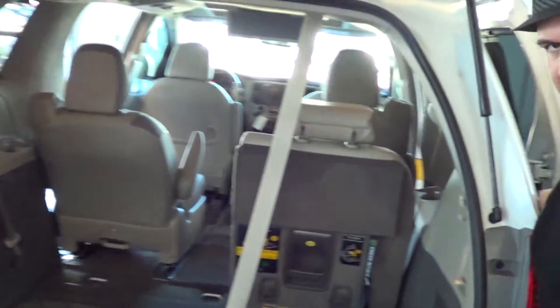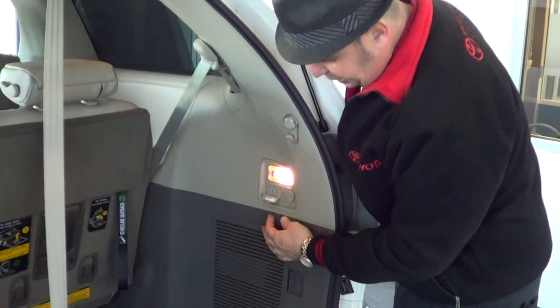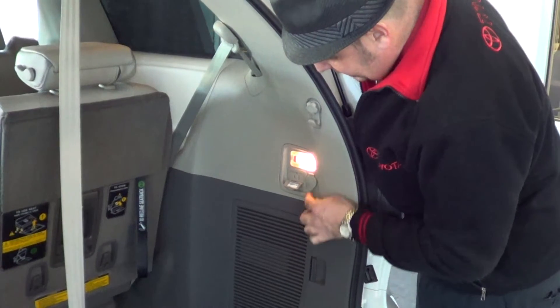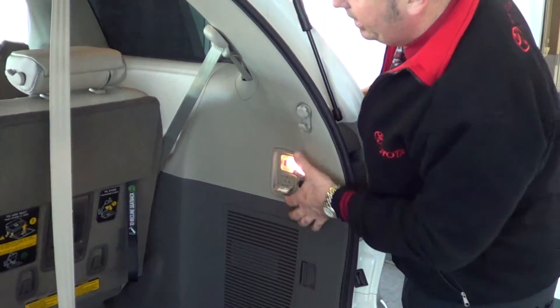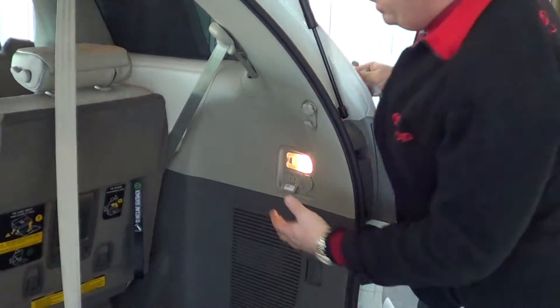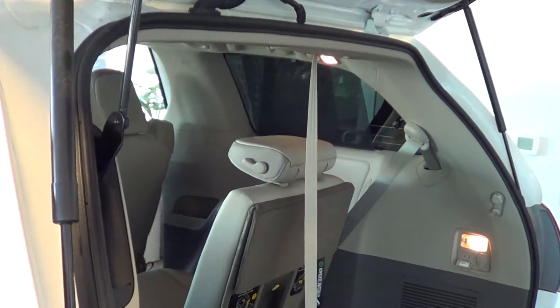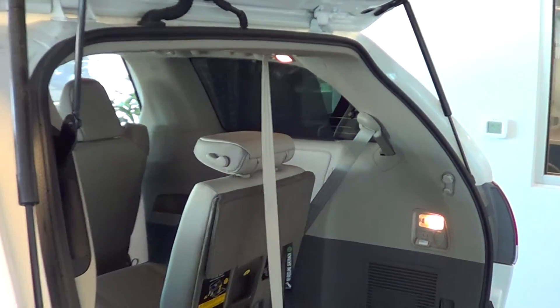There's an actual real power outlet back here in case the kids need to plug something in — whether it be a video game or a TV at a tailgate party. You have the option of plugging something in, and then there's an additional power outlet like a cigarette lighter. There are cup holders in the back, and we've got the rear sunshade which goes all the way into the third row for third row passengers. Really nice feature.